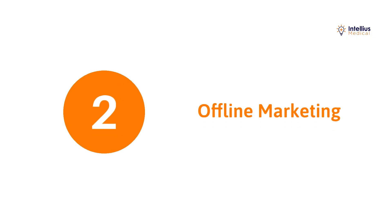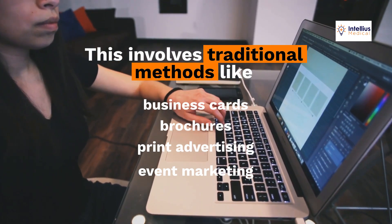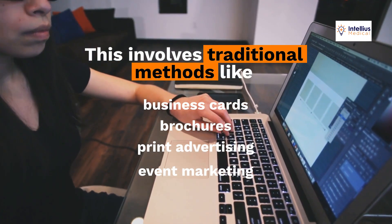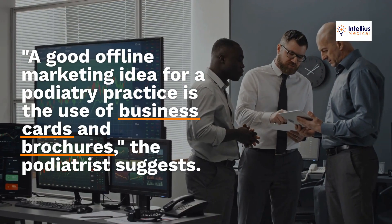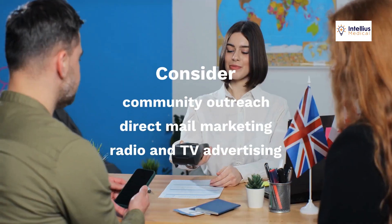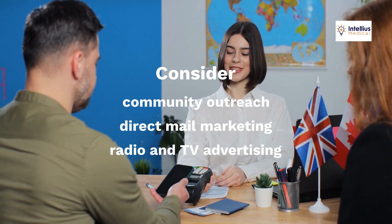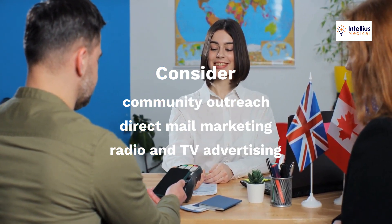Second, offline marketing. This involves traditional methods like business cards, brochures, print advertising, and event marketing. A good offline marketing idea for a podiatry practice is the use of business cards and brochures. Also, consider community outreach, direct mail marketing, and radio and TV advertising to increase awareness of your practice.